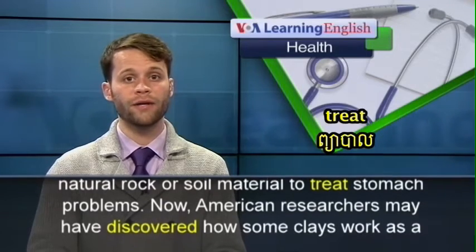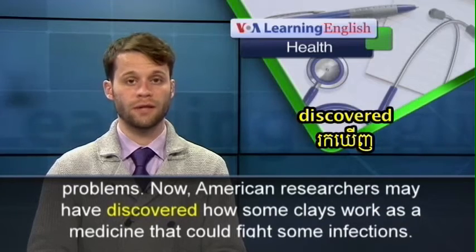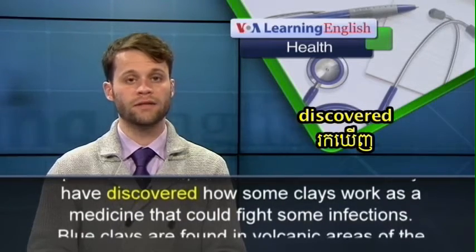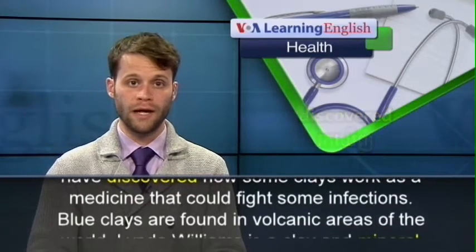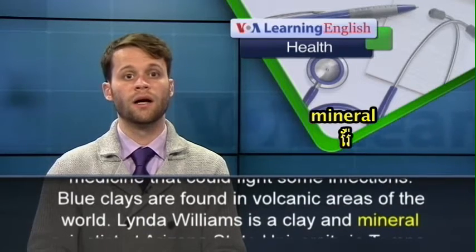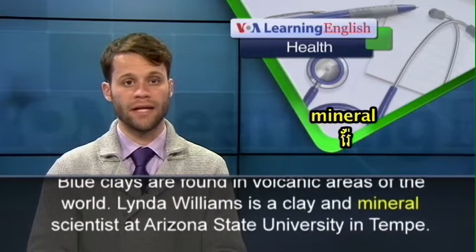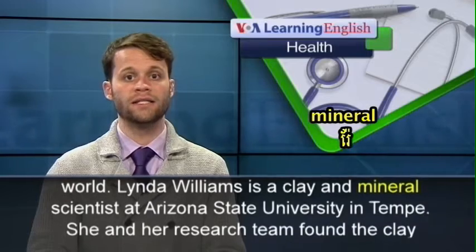Now, American researchers may have discovered how some clays work as a medicine that could fight some infections. Blue clays are found in volcanic areas of the world. Linda Williams is a clay and mineral scientist at Arizona State University in Tempe.